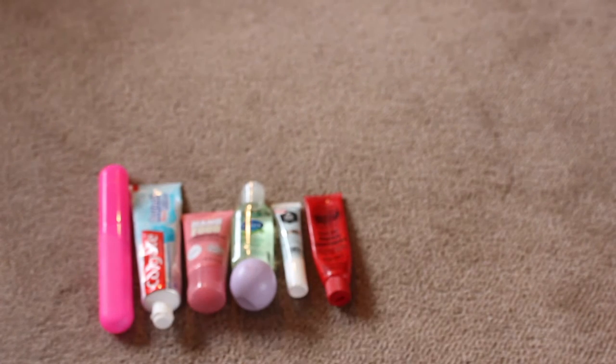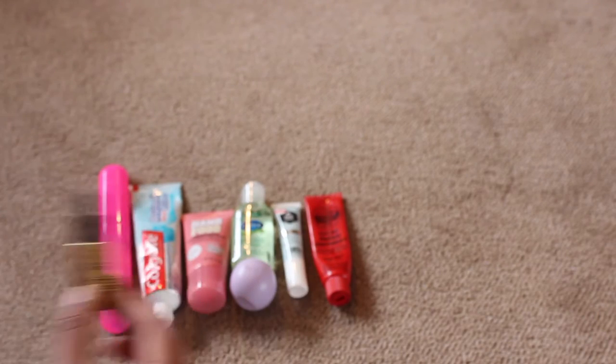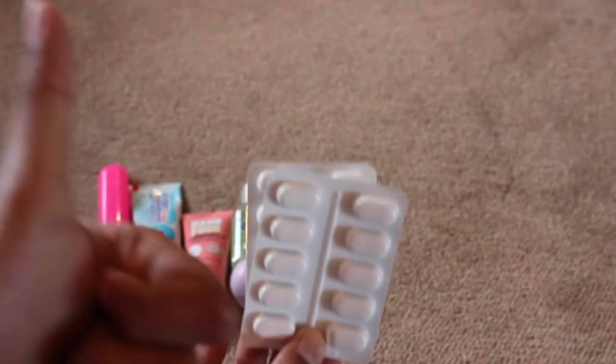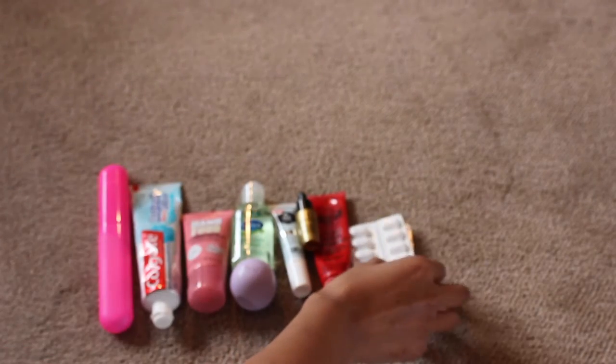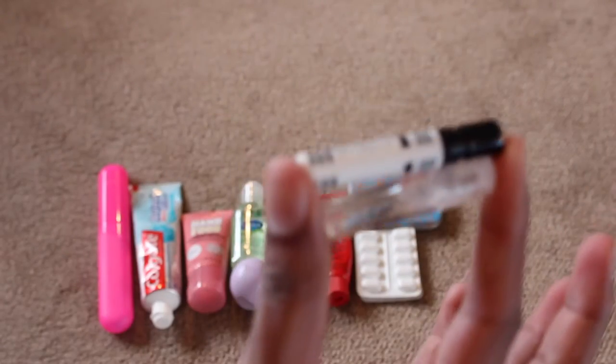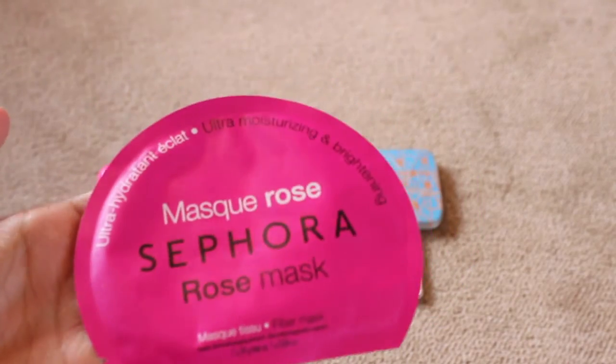And some facial oil, because I'm going to be pampering myself on this flight — we've got ten hours, people! It's always better to be safe than sorry, so I'm taking some pain relief in case I get any headaches. Next, sanitary things for ladies — you know what they are. Also, I'm taking some sample perfumes.